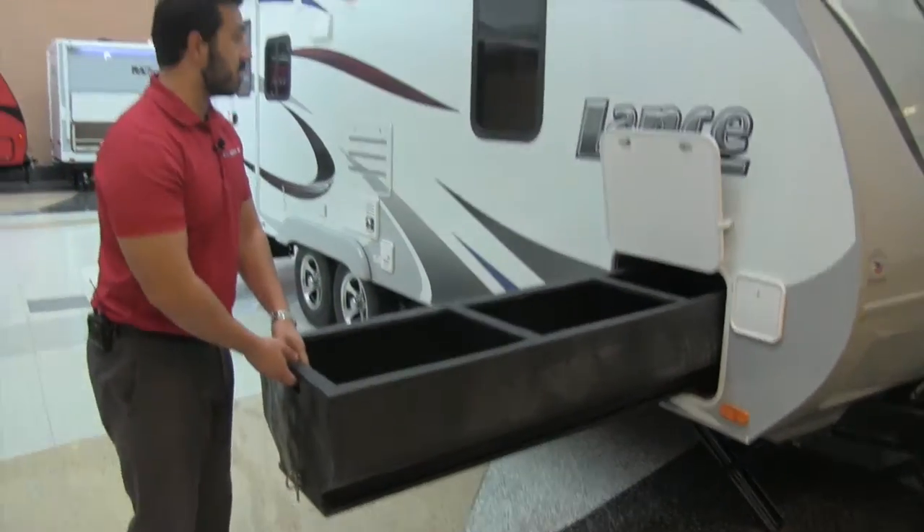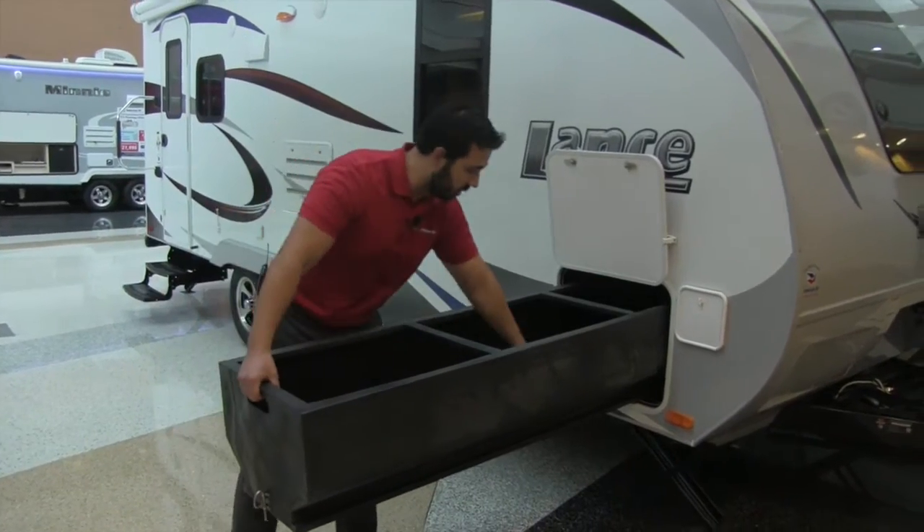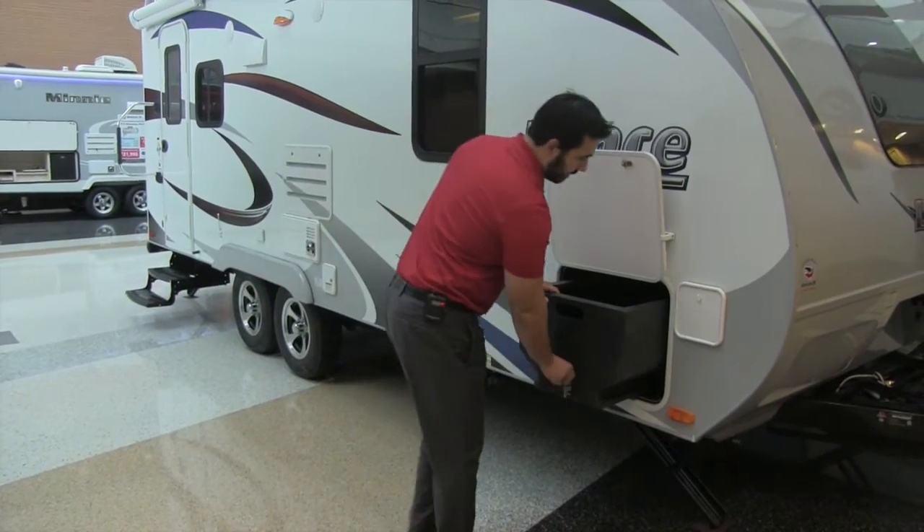We want to talk about easy use — this is a great feature. You don't have to worry about fishing in there, grabbing a broom, trying to pull things out. Everything is right here; you can go ahead and grab it, just giving you greater accessibility with that huge pull-out tray.